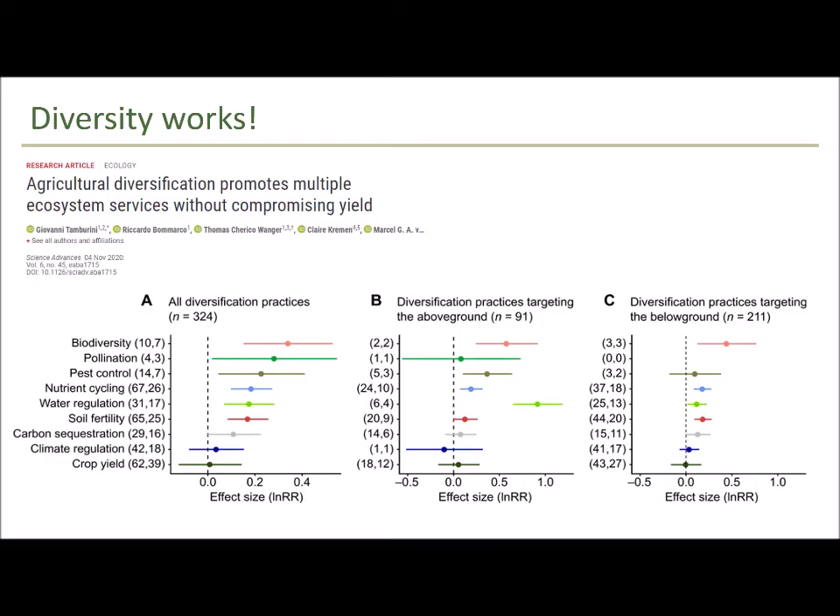Why are we interested in strip cropping? Strip cropping is a form of crop diversification, and what we know from a lot of research is that diversity on farms works — in particular, it works to deliver ecosystem services. A recent synthesis study found that not only does crop diversification bring benefits to biodiversity, pollination, and pest control, but it also does not compromise yields. So farmers get a win-win when they diversify.